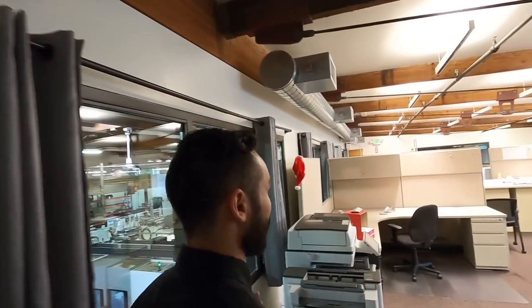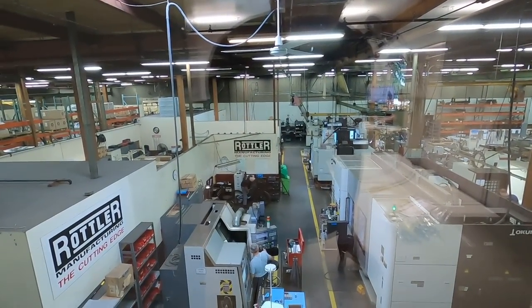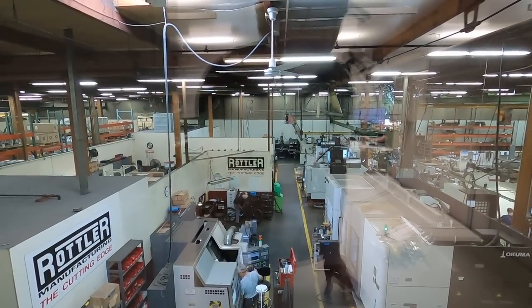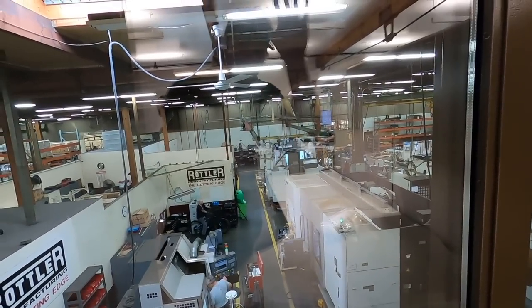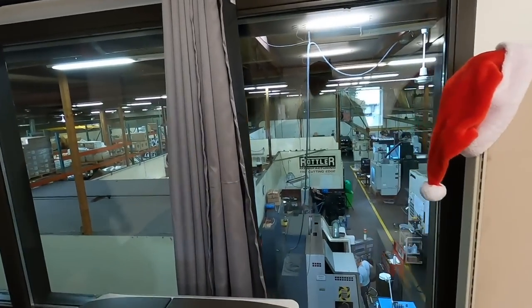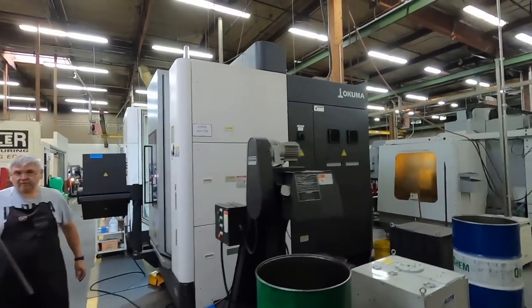This is our engineering side — this is where engineering has been for at least the last 10 years. We run a full CNC shop now. Rottler was running manual machines in here all the way up through the nineties, but Andy Rottler has always been very into CNC technology. He was the one to really push this company into our own CNC controls, scaling up and getting everything we can to be able to do production. Machines making machines — that's how you do it.